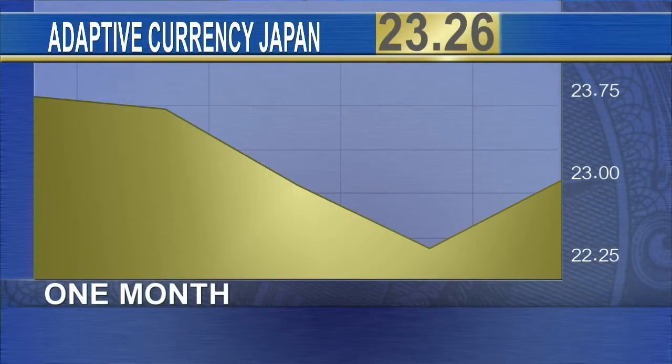A few weeks ago, iShares launched the iShares Adaptive Currency Hedged MSCI Japan ETF. DEWJ is really looking at an index provided by MSCI, and it manually adjusts the currency exposure — whether you should be hedged or unhedged. So for any investors that don't want to have to make that decision, the adaptive currency portfolio does that for you.